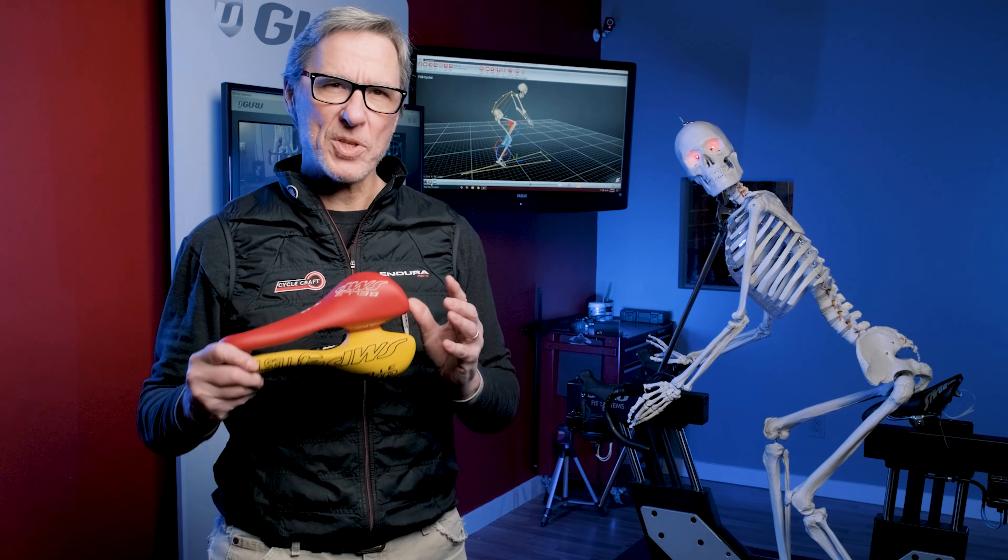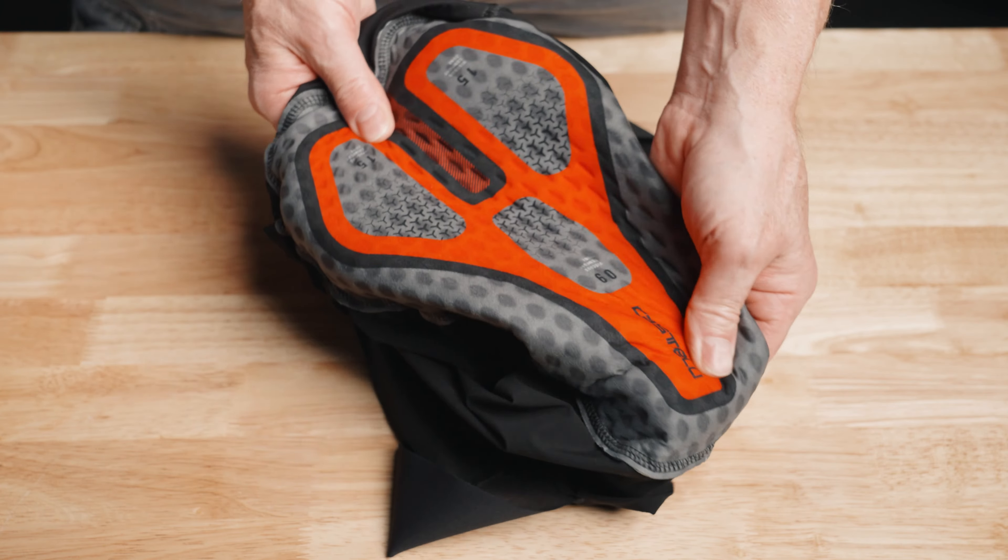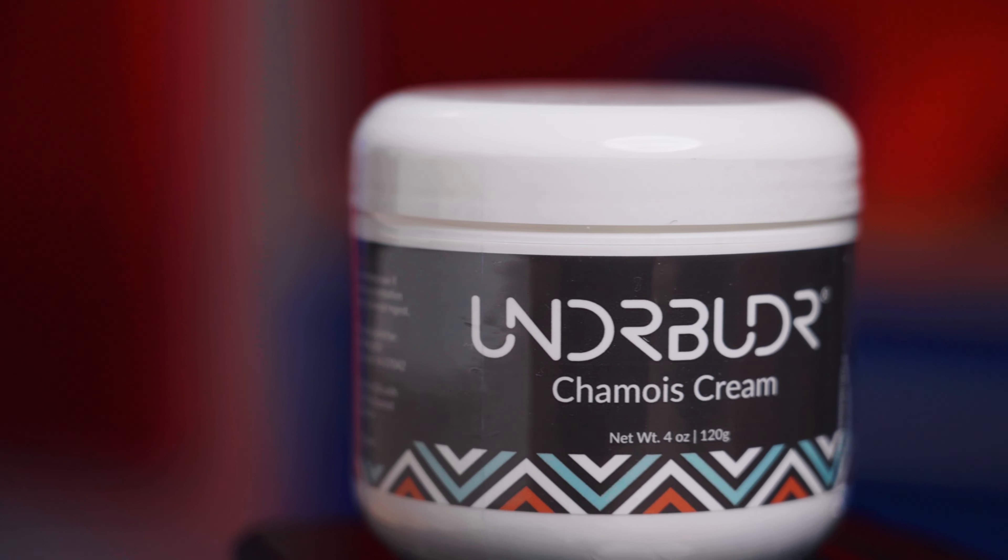To this point we have talked about getting the right saddle and bike fit and using good quality bike shorts that fit properly. The third piece of the puzzle is reducing friction as much as possible and that's where chamois cream comes into play.